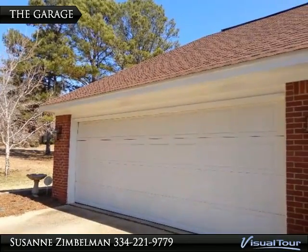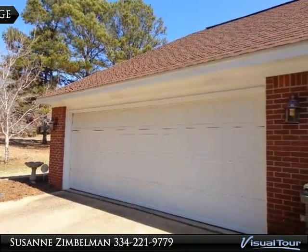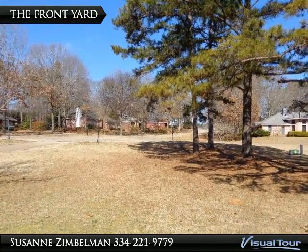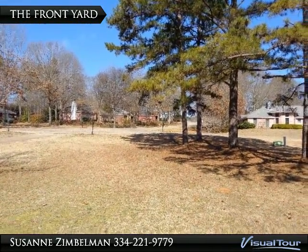This home even comes with a two-space garage and a great front yard. What a great view of the cul-de-sac and the access street.